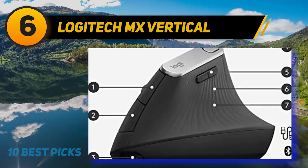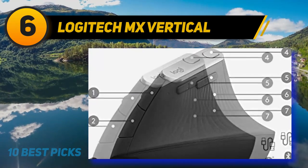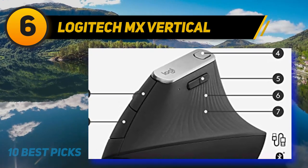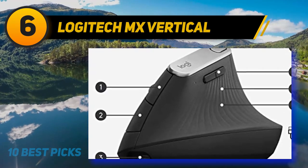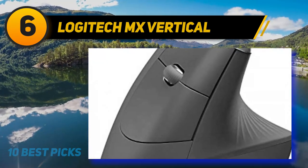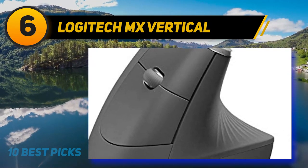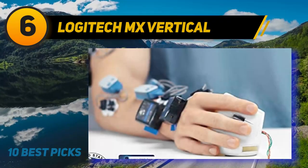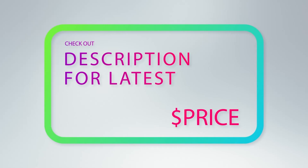Logitech MX Vertical is the best vertical mouse we've tested. It's hefty, but that size helps prevent you from lifting and flicking your wrist as wildly as you might with a lighter mouse. Its wave-like handle gives an innate place to hold without twisting your arm, buttressing the thumb against the mouse's base and letting your fingers rest along the other side. For more information and price, check out the product links in the description underneath the video.